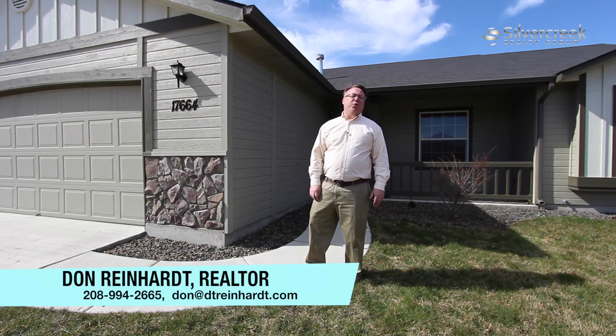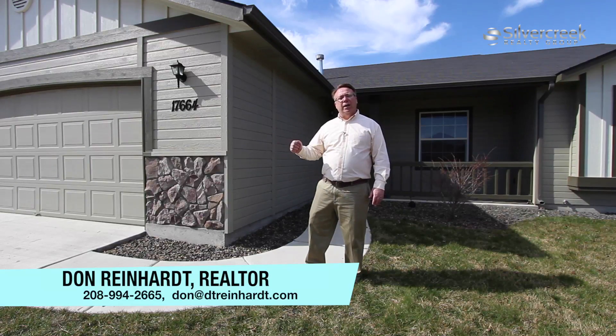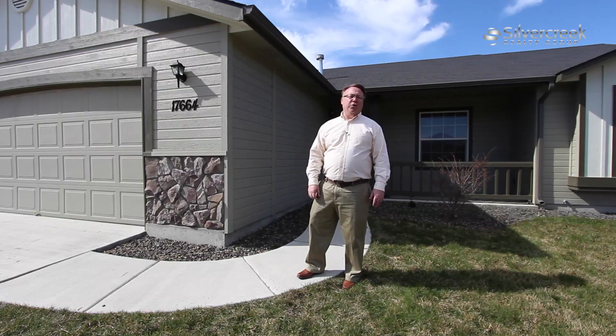Remember, I shoot HD video for all of my listings. If you're interested in talking to me about listing your home, use the contact information. Thank you for watching.